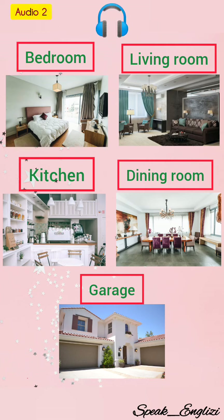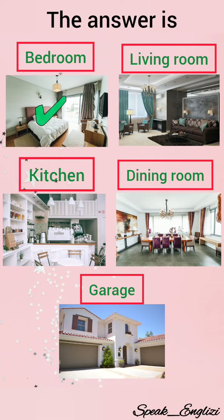Number two. A room furnished with a bed and intended primarily for sleeping. The correct answer is bedroom.